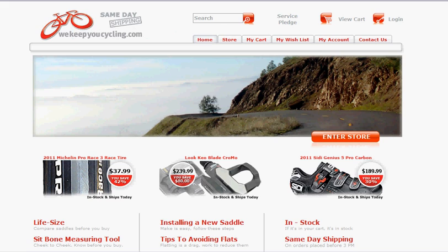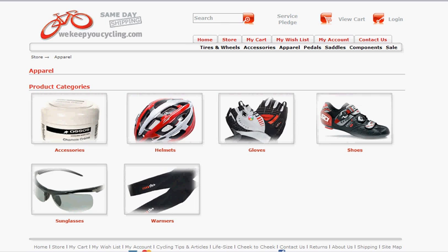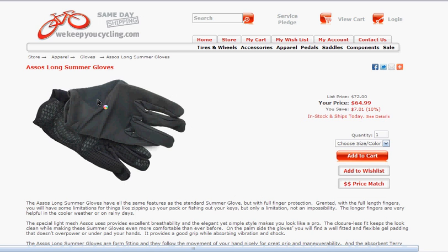We're going to show you the website of WeKeepYouCycling.com, which is a client of CompUnix — we developed all of their Facebook commerce package. So we're going to look at apparel, we're going to look at gloves, and we're going to look at ASOS long summer gloves.